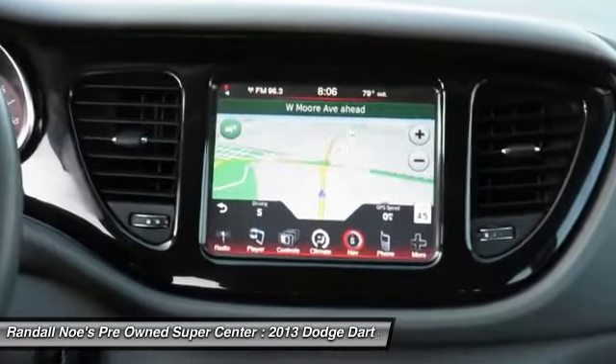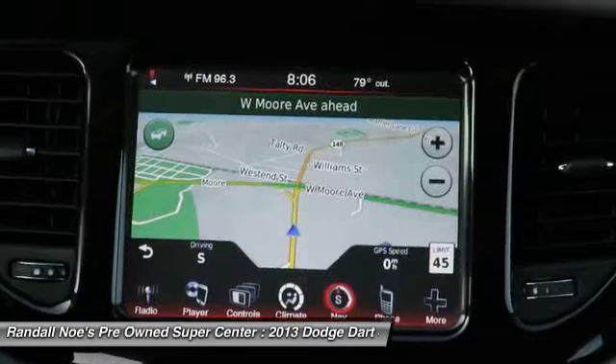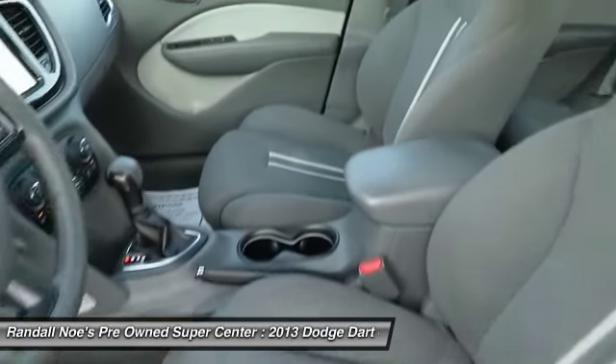If portability and reliability are what you're looking for, this vehicle couldn't be more perfect. Drive it today.